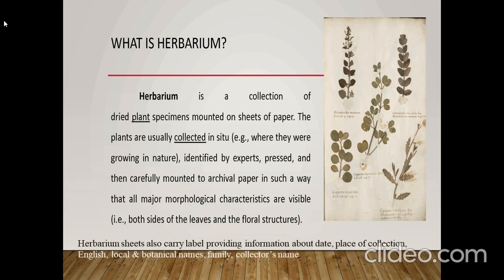Herbarium sheets also carry labels providing information about the time, date, place of collection, local and scientific names, family, and collectors.